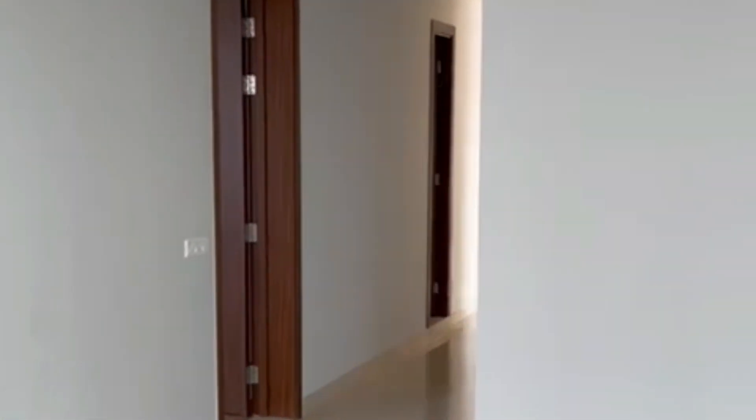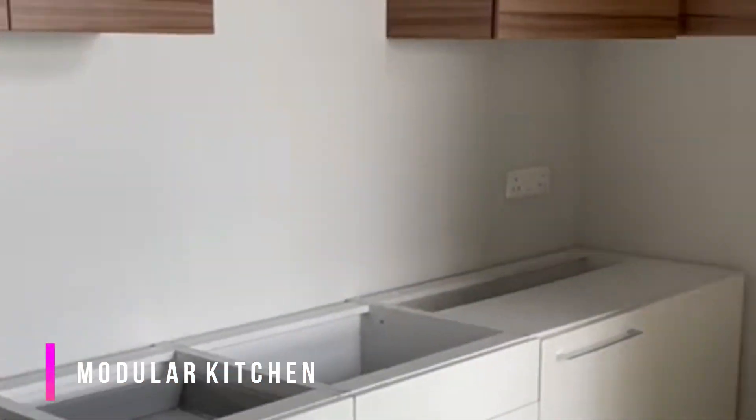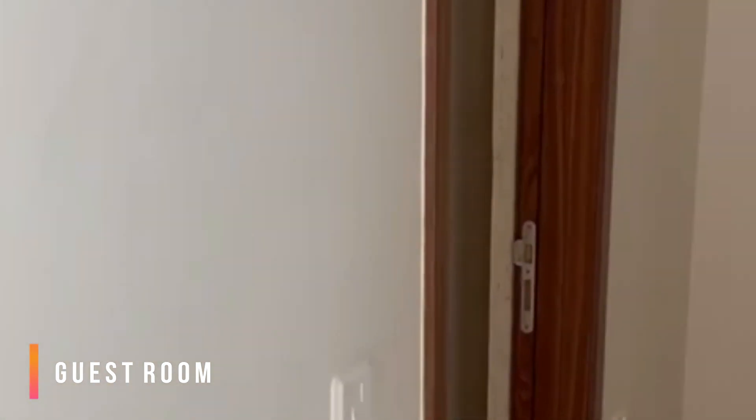Walking towards our modular kitchen — it's luxurious, spacious, and I would say very elegant. We're in the guest room right now; it is completely spacious and separated from the main living area. There's a separate washroom and a balcony with a lovely view.